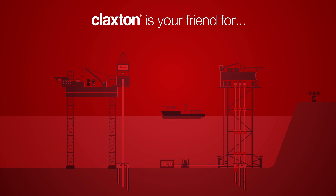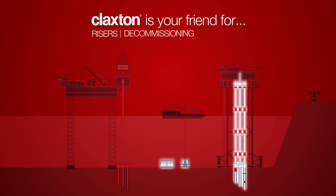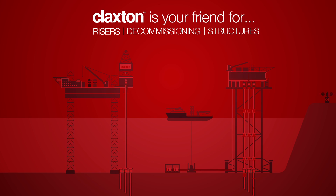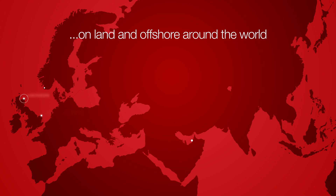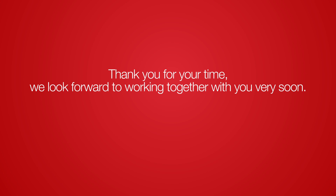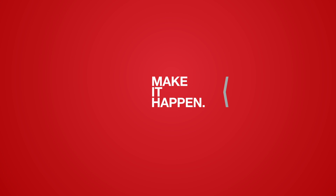Claxton is your partner for risers, decommissioning, and structures — on land and offshore, all around the world. We look forward to working together with you very soon. Together, let's make it happen.